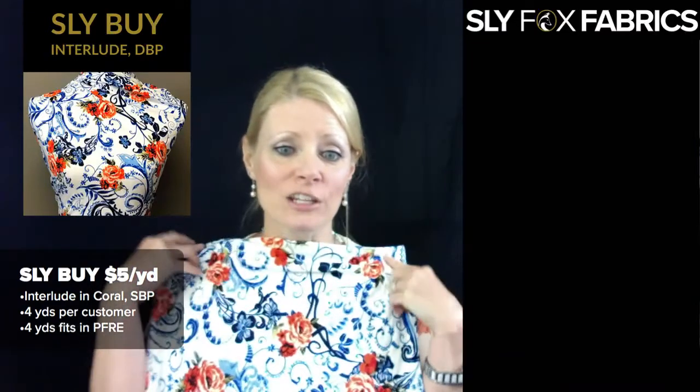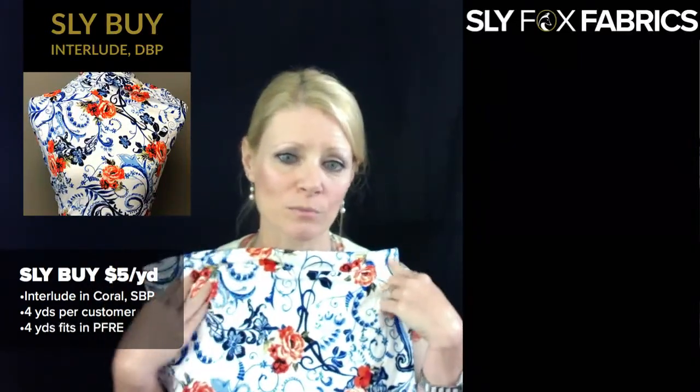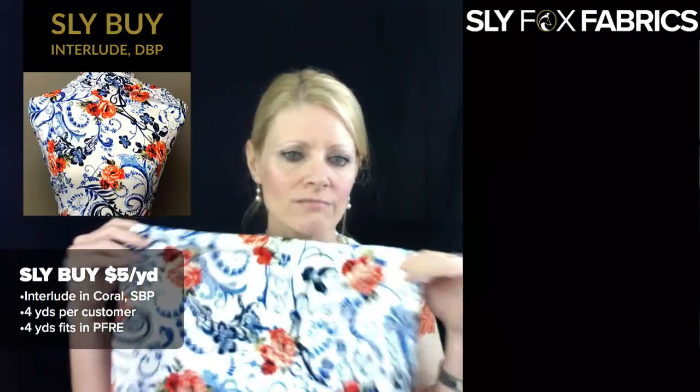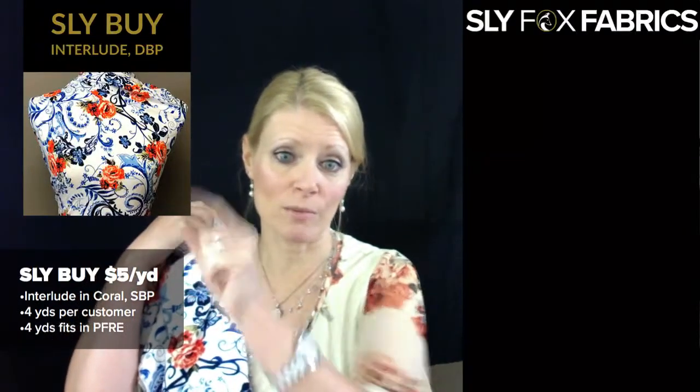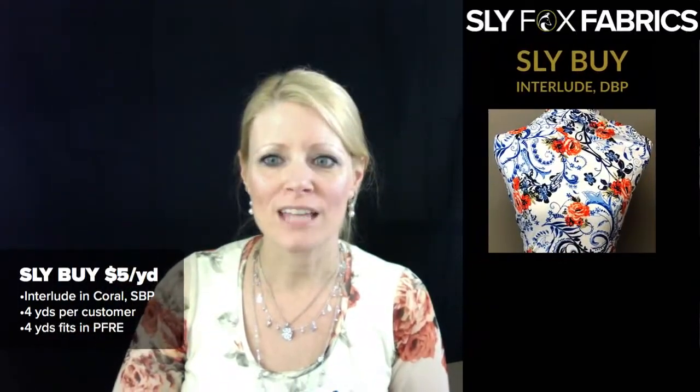We're going to do the slide-by, I'll show it to you, and then we're doing the Q&A — but the slide-by won't go live until we're done being live because I can't really do two things at once. Today's slide-by is the coral interlude — it's blue with the coral flowers. It's not really showing up as vibrant on camera, but the picture is very representative of what it looks like. So that's our slide-by today.